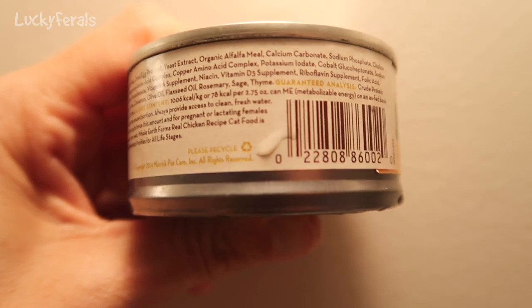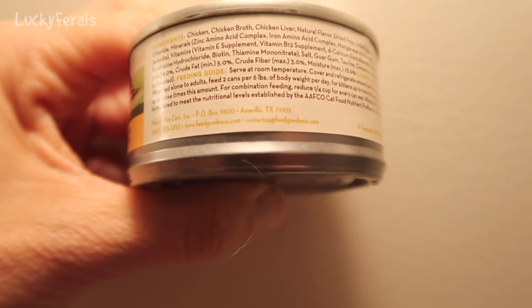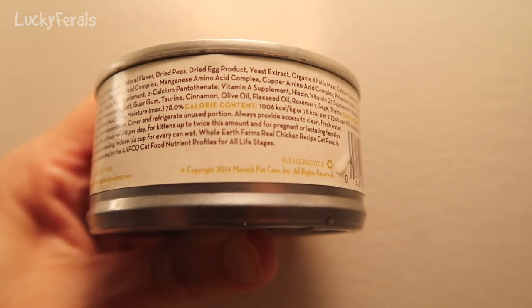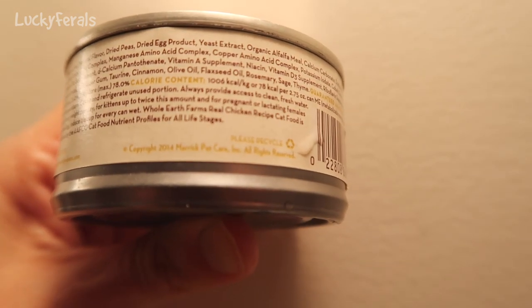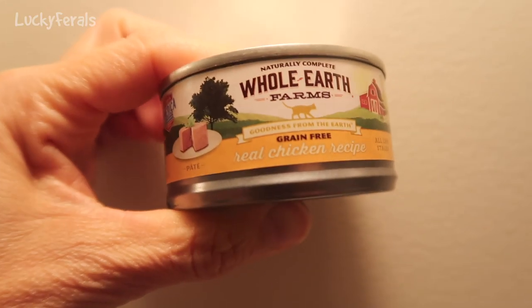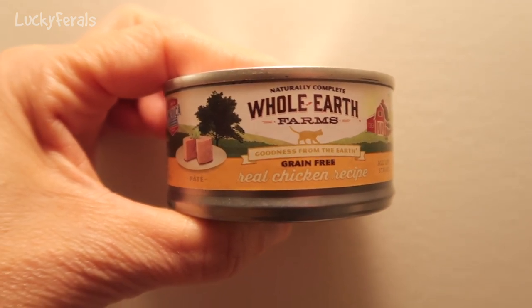Then organic alfalfa meal, calcium carbonate, sodium phosphate, choline chloride, and then minerals and vitamins, and then there's some cinnamon, olive oil, flaxseed oil, rosemary, sage and thyme. The cats have never had this before. I believe I picked this up at Petco, so they are going to try this for dinner.